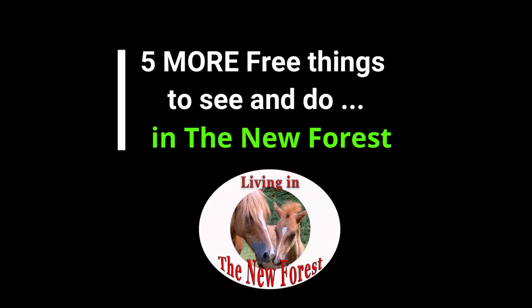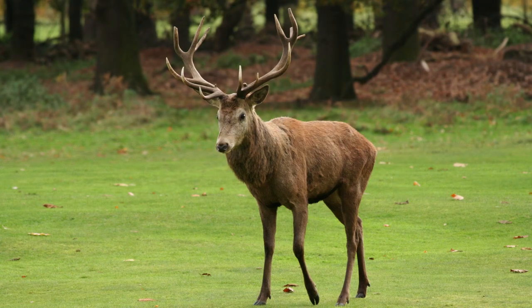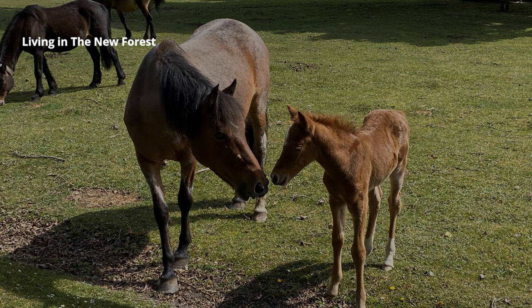Good morning. When you're out and about in the New Forest there are lots of things to see and do, and many of these are free. This is the second video in this series with five more suggestions for places to visit that are free. If you haven't seen the first video there's a link at the top of the screen now and also in the text below.